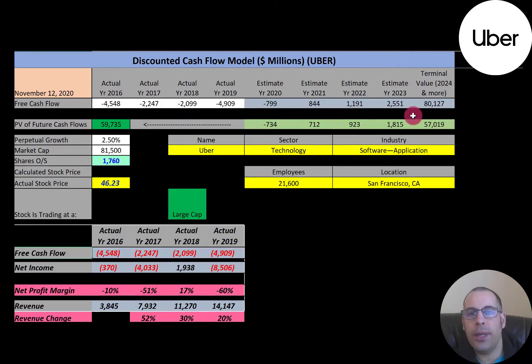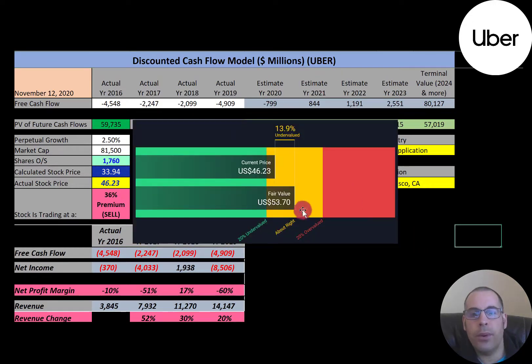We calculated four years of future free cash flows and a terminal value — all cash flows past year four — of $80 billion. Discounting those back to today using the WACC gives a company value of $60 billion. Dividing by 1.8 billion shares, we get a calculated stock price of $34. They're trading at $46, which is a 36% premium, so it's a sell according to the model. Simply Wall Street has it at $54, saying the stock is undervalued.